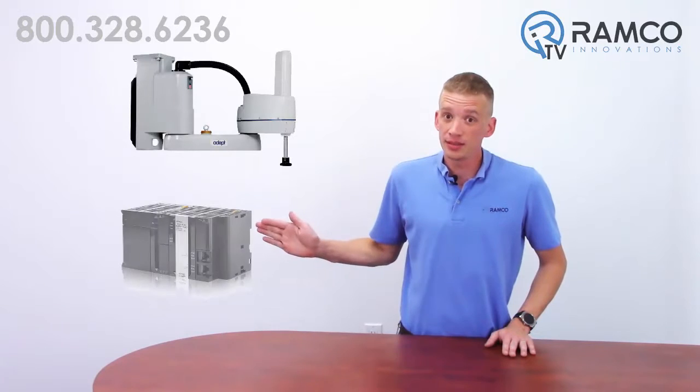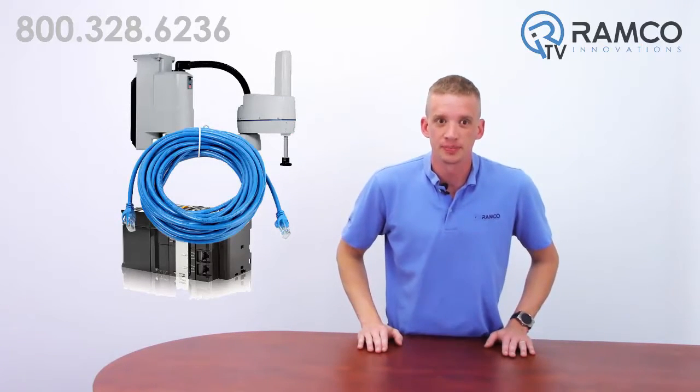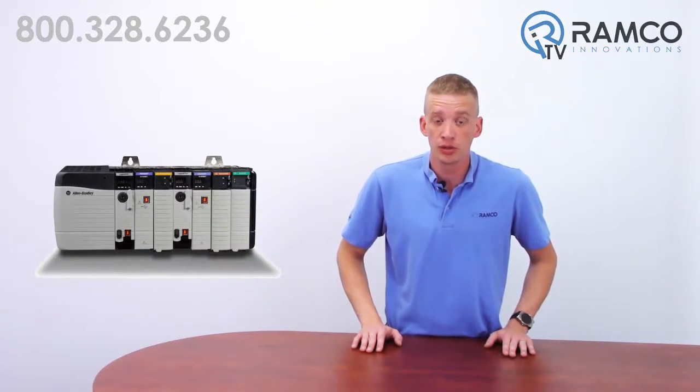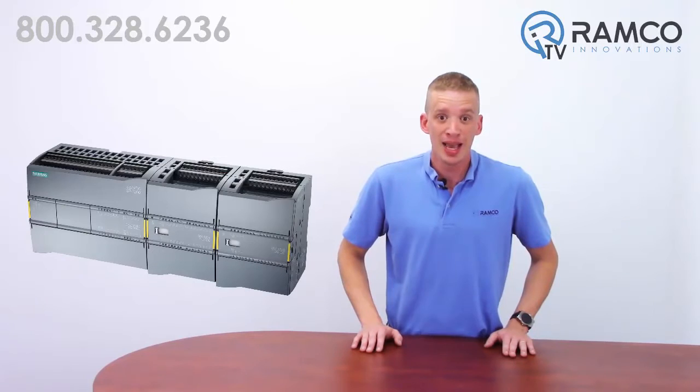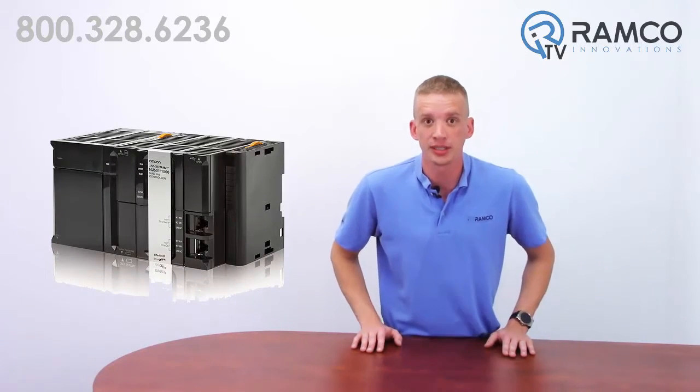All ADEPT robot models have the capability of ePLC. You simply need a robot, a PLC, and an Ethernet cable for communication between the two devices. While any Ethernet IP-based PLC will function with an ADEPT robot, Omron ADEPT has produced downloadable programming examples for Allen Bradley Logix 5000 controllers, Siemens Simatic Step 7 PLCs, and Omron NJ controllers to kick start your project.